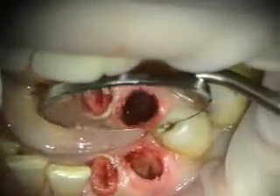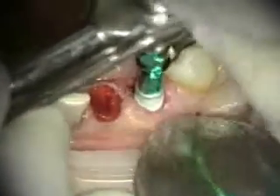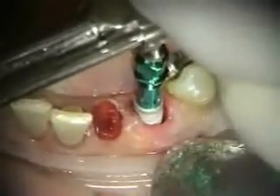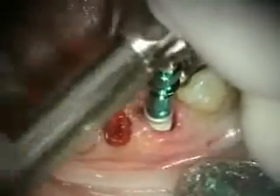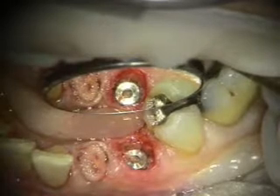We're maintaining our socket space with cotton saturated with some Hemadent. Placing our second implant, which is an Implant Direct Legacy 2. Grafting the residual space.